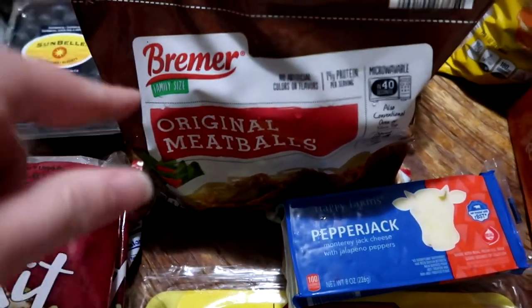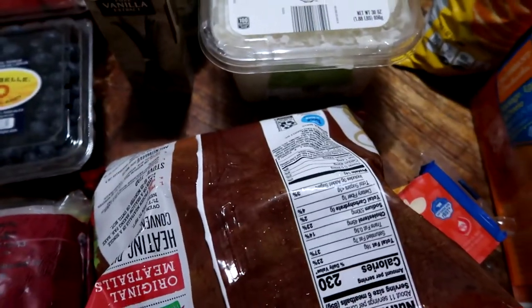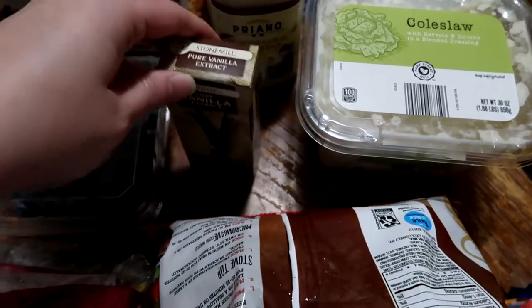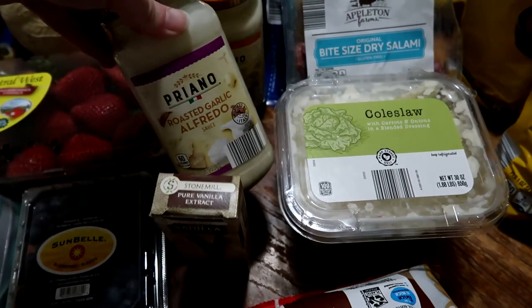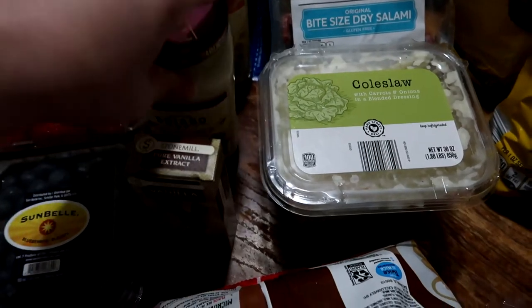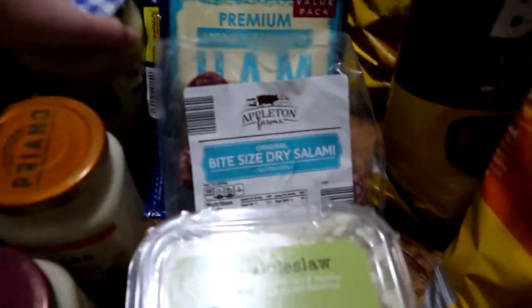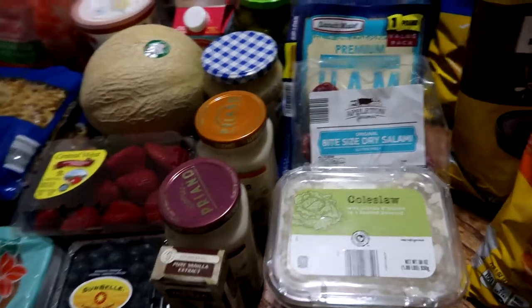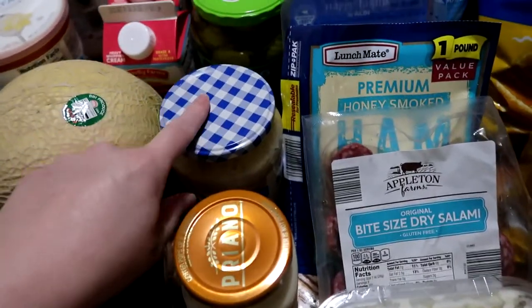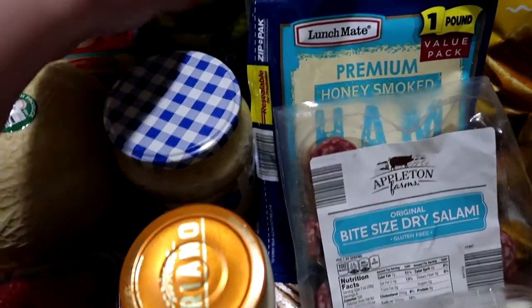One bag of frozen meatballs — we're going to try these in a recipe with the pasta next week, not part of the Memorial Day weekend. The vanilla extract was for the pie recipe. We picked up the Priano pasta sauce — this is the first time I've seen it back in stock at our Aldi's — one roasted garlic and one four cheese for a pantry stock up. We also got the German style sauerkraut from Aldi's in case he doesn't like the pack from Walmart. I know he likes this one, so worst case we have a backup.